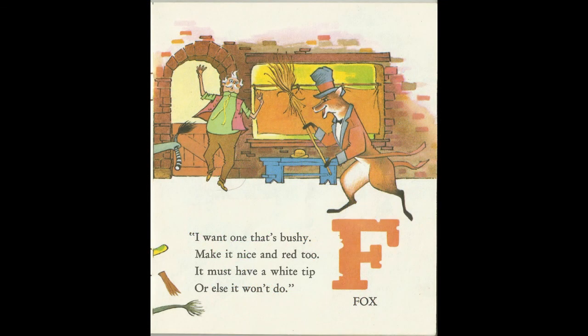I want one that's bushy. Make it nice and red, too. It must have a white tip, or else it won't do. F for Fox.